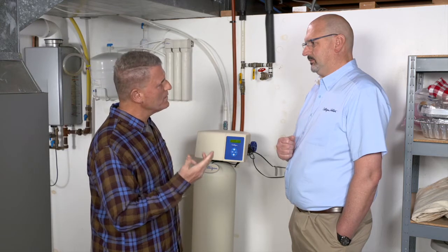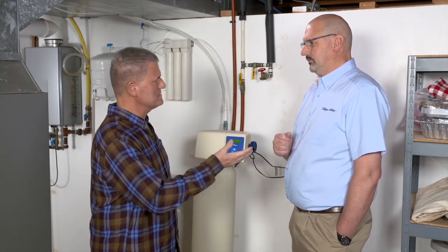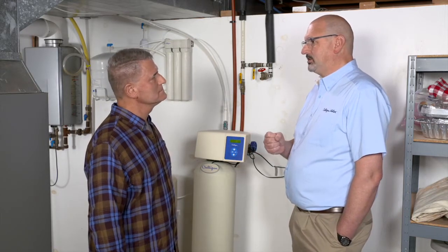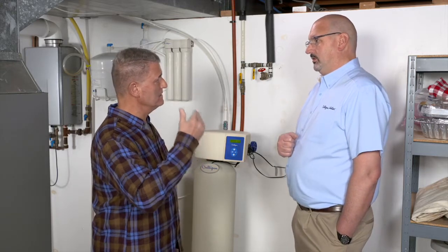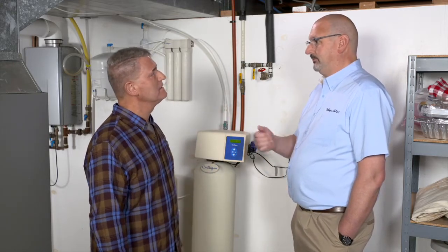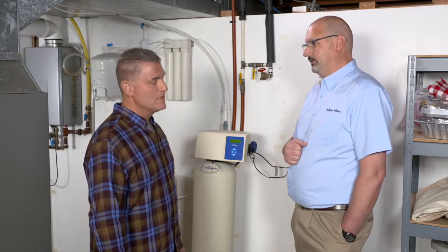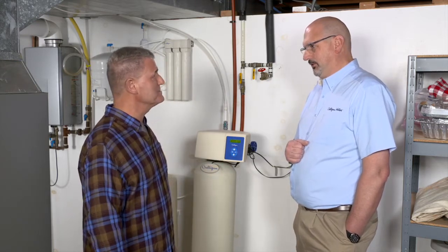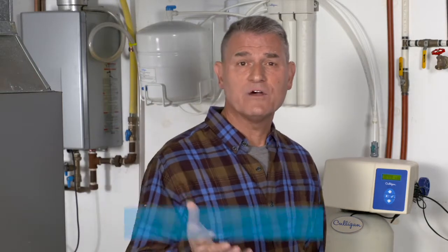Some people will notice a difference in water taste with a softener. That often leads to a discussion about water purification, where you can filter water to bottled-water quality for just pennies a glass with no energy consumption — an add-on to the softener system. Mark thanks the hosts for the opportunity to share the benefits of water softener systems, and viewers are directed to PowerhouseTV.com for more information.